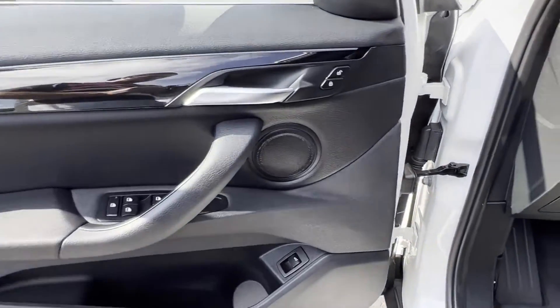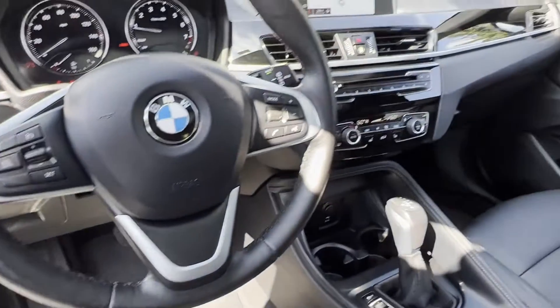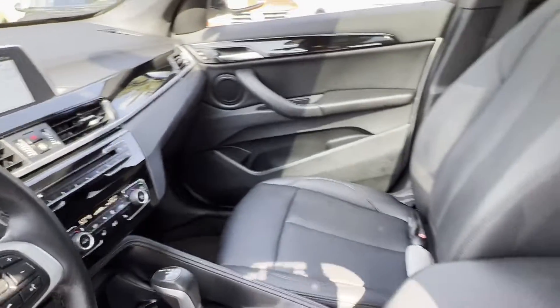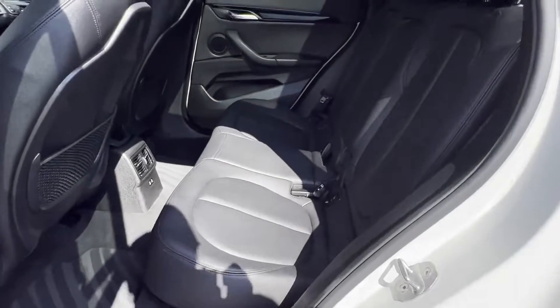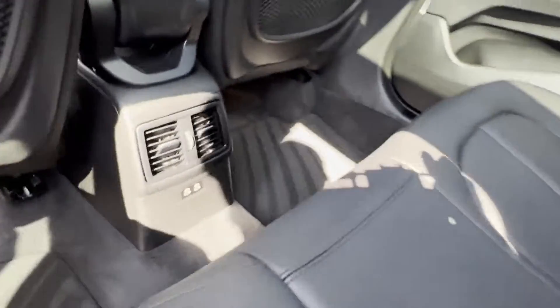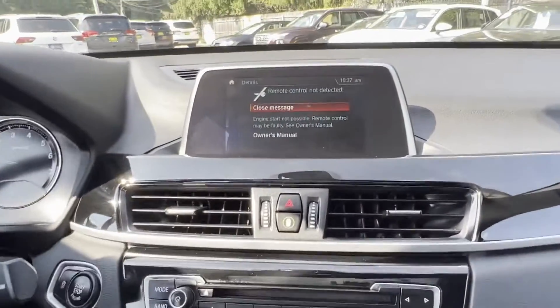2019 BMW X1 with less than 29,000 miles on the odometer. This SUV offers space as well as power and performance. It looks as sharp as it performs, with stylish features which include side view mirrors with turn signals and lane departure warning.